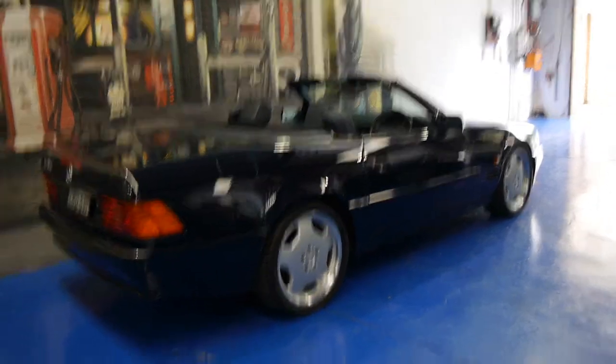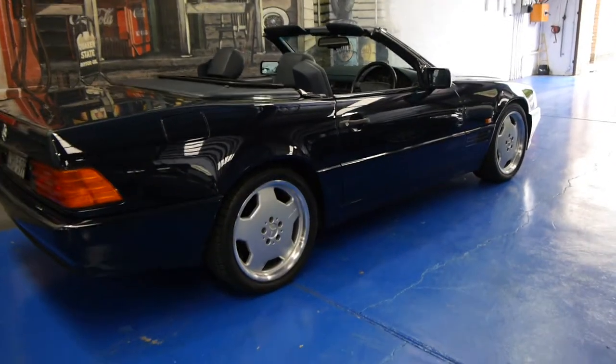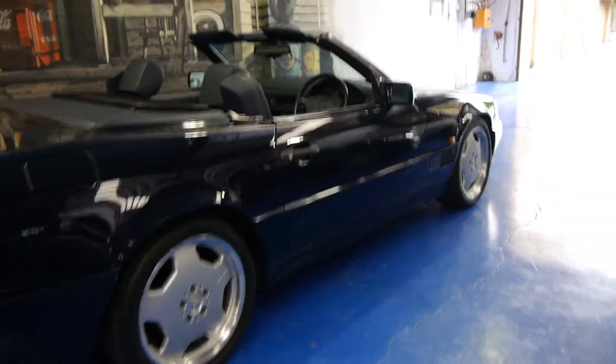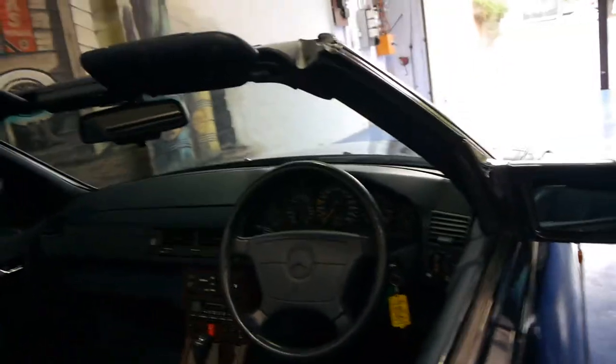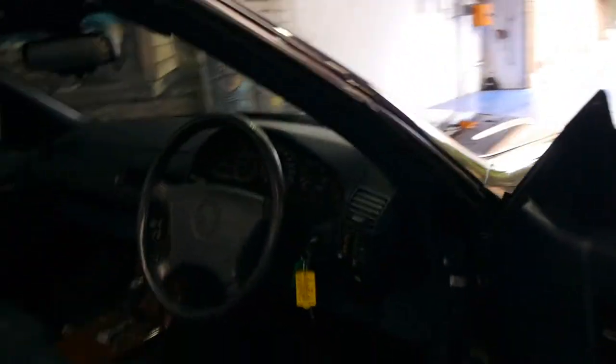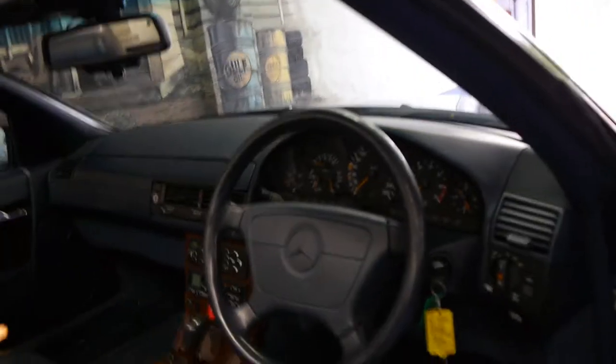Hi and welcome to the Old Time Centre. My name is Philip and today we have for you a 1995 Mercedes-Benz SL 500. It's midnight blue in colour with blue leather interior and is in very very good condition.